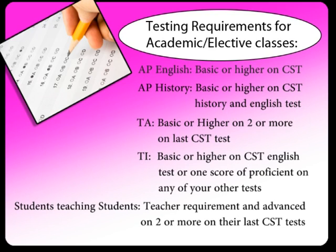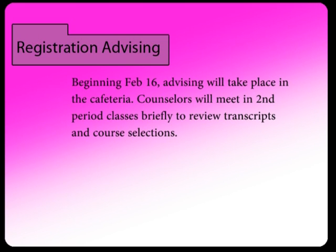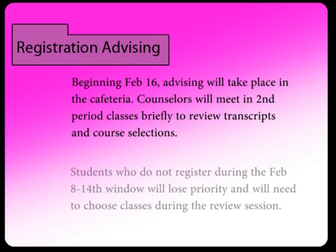We want students to challenge themselves with a rigorous schedule. At the same time, we want to make sure each student is properly prepared for success in these courses. Beginning February 16th, registration advising will take place in the cafeteria. Counselors will meet with second-period classes to briefly review transcripts and course selections and make any changes or corrections. Students who do not register during the February 8th to 14th window will lose priority and will need to choose their classes during the registration review session.